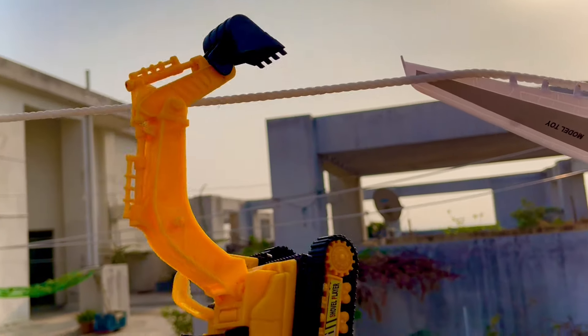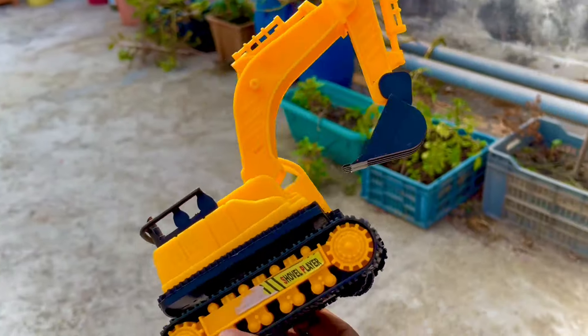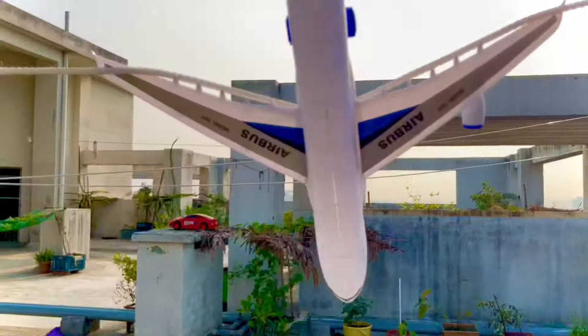Now here is a mini yellow color excavator — a super amazing toy.